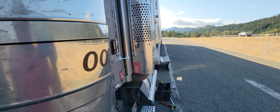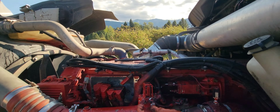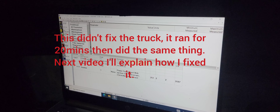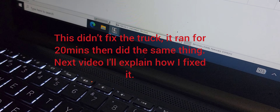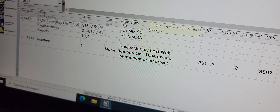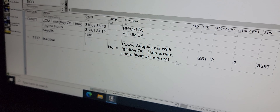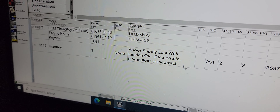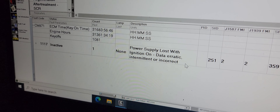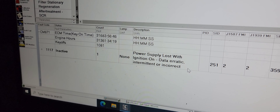So I'm just waiting on her right now to bring me what I need. Guess what — the truck is running! So this was the code that popped up: power supply loss of the ignition. Pretty much what this code means is you're not getting enough voltage to your ECM, which could mean two things: either the ECM is bad, or you're not getting enough voltage. Usually this code pops up for either one. And in my case, the ground was bad.